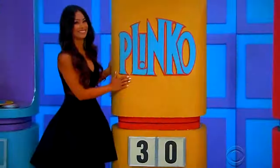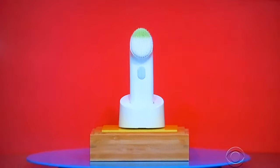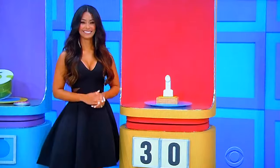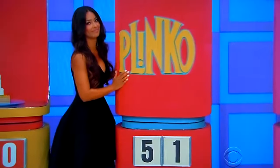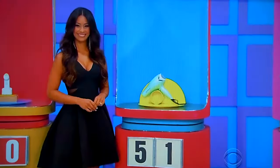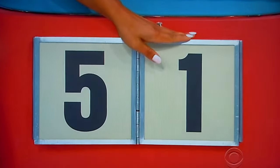Next one. Go ahead, George. Here we go. Gently remove makeup, dirt, and oil with this sonic cleansing brush. Does the price of that start with a three or end with a zero? Start with a three. Next one, please. Go ahead, George. The ceramic technology on this hair dryer helps to reduce drying time. Does that price start with a five or end with a one? Ends with a one. No. 57 bucks.